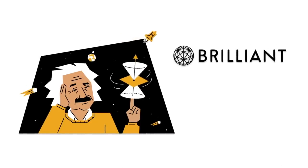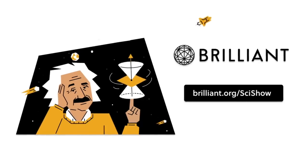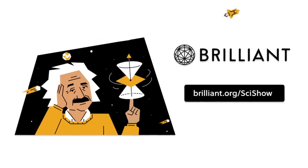Thanks to Brilliant for supporting this episode of SciShow. Go to Brilliant.org/SciShow to check out their Scientific Thinking course, and for 20% off an annual premium subscription.